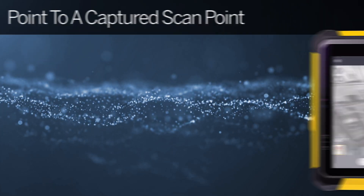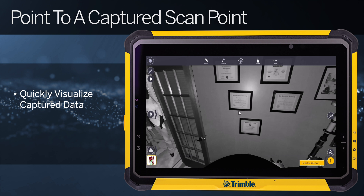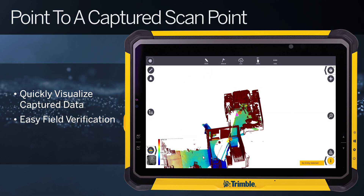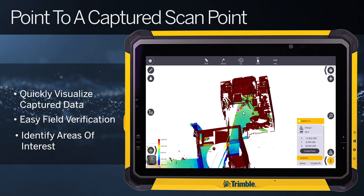X-Series scanners now have the ability to quickly and easily deploy the laser pointer to any captured point within the registered scan cloud. This enables quick and easy verification and in-field visualization of high and low points or other areas of interest.